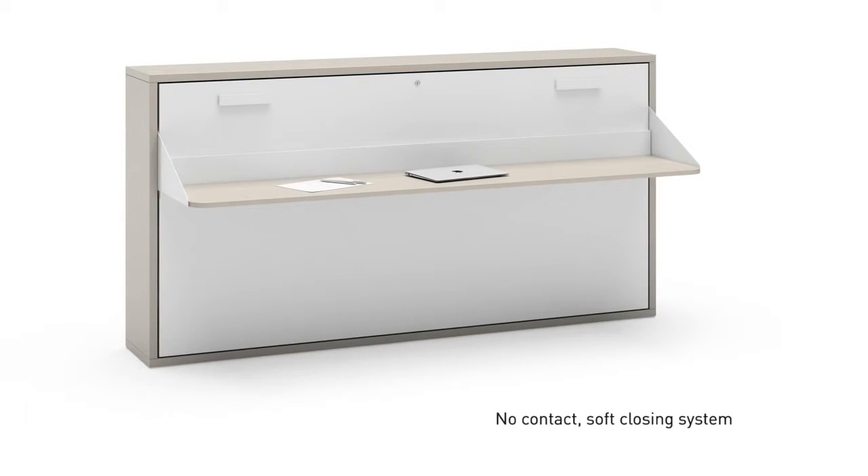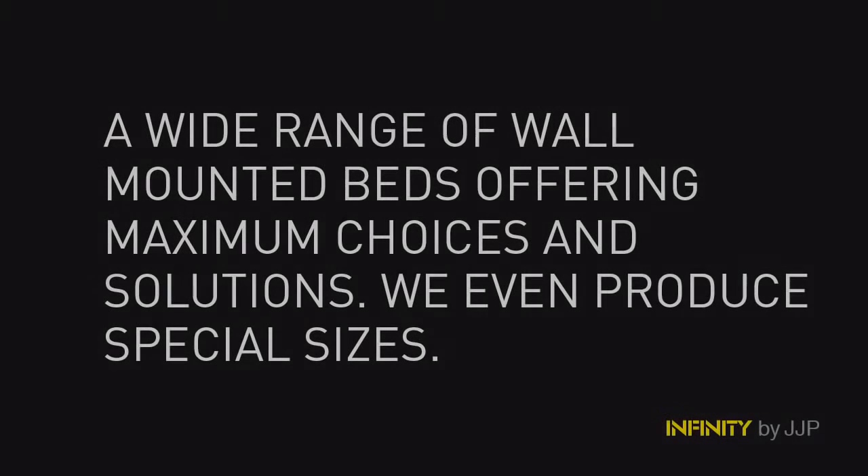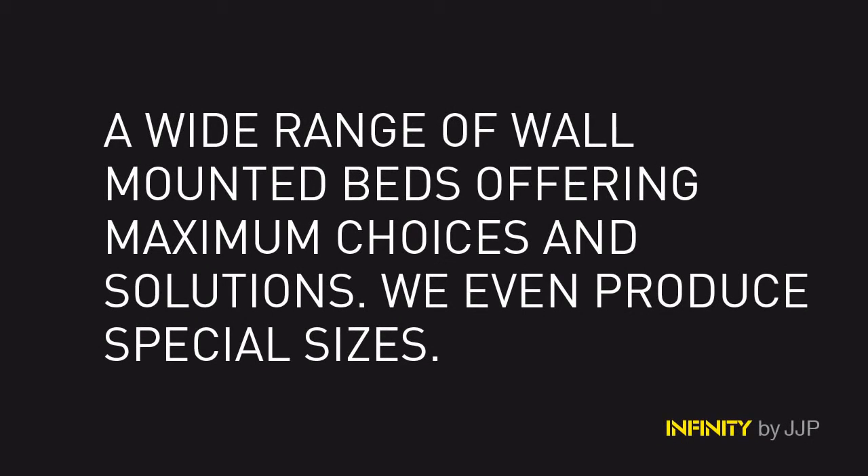Infinity by JJP — a wide range of wall-mounted beds offering maximum choices and solutions. We even produce special sizes.